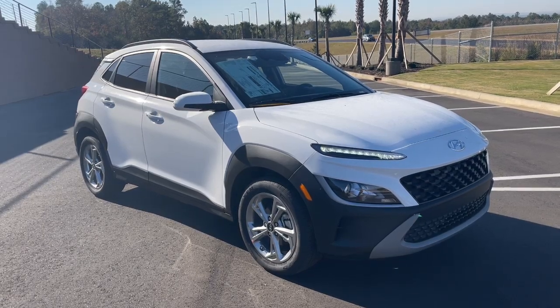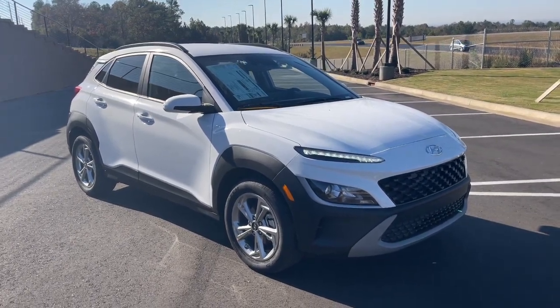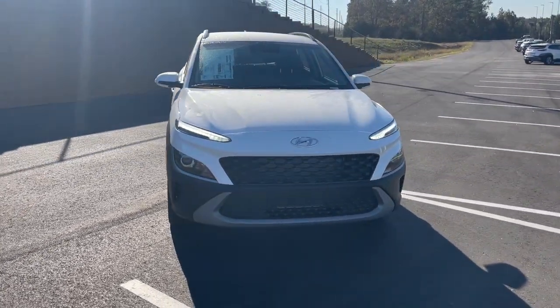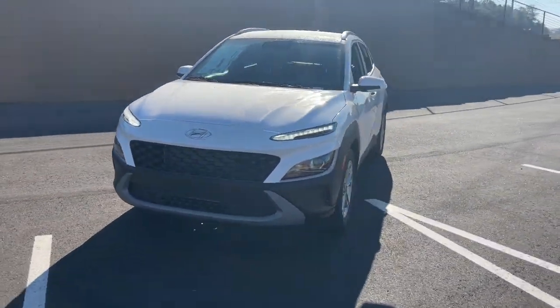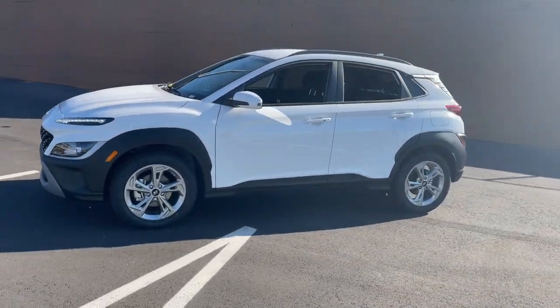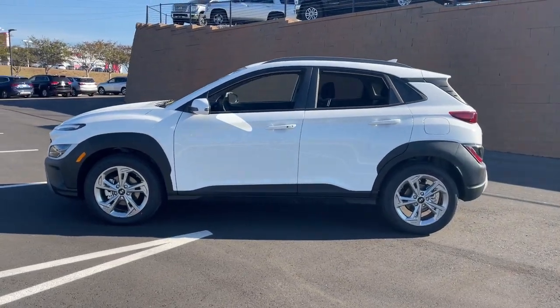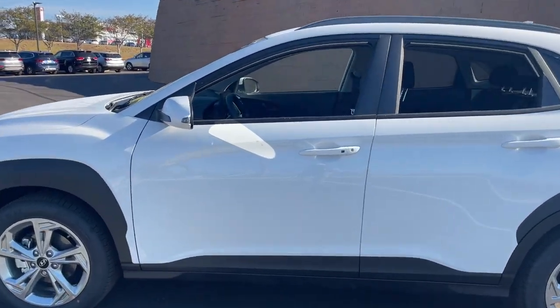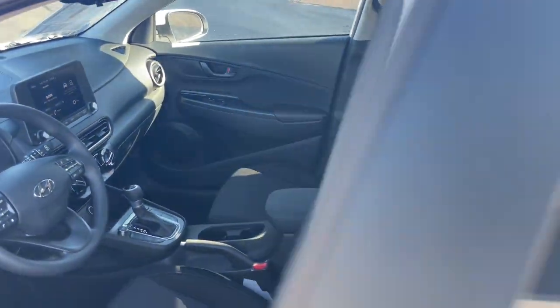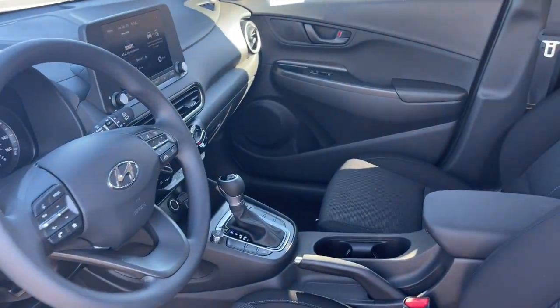You just found the 2023 Hyundai Kona. Every drive is fun and fresh in this agile and versatile Kona. This subcompact crossover SUV prioritizes enjoyment thanks to easy touchscreen infotainment, tech-savvy amenities, a comfortable cabin, and spirited handling. What's more, its advanced safety features give you the confidence to relax and enjoy the ride.